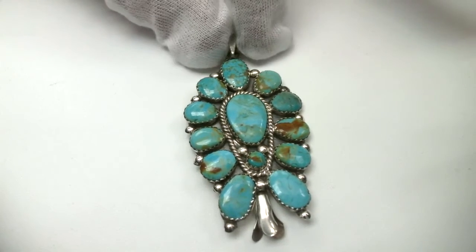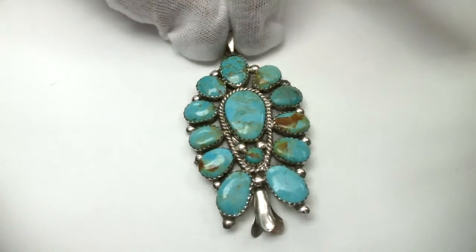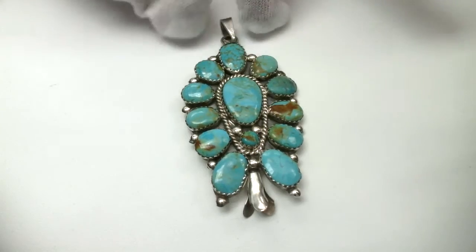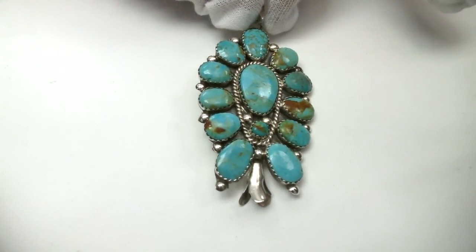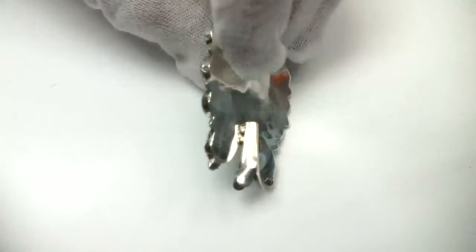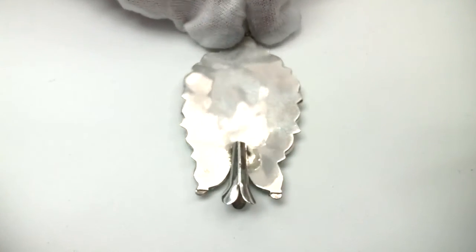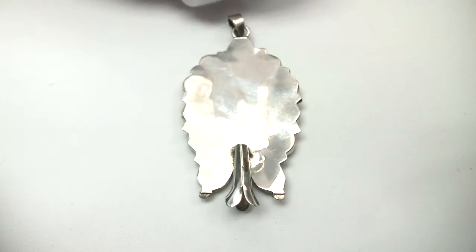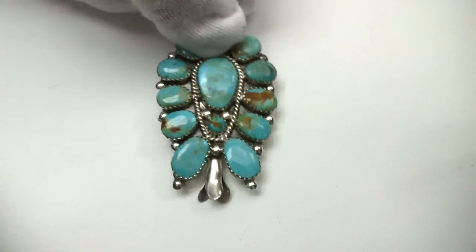Here is a lovely vintage Navajo sterling silver and turquoise pendant. We'll take a look at the reverse — all handmade. It is one and three-quarter inches long by one and a half inches wide. The turquoise looks like it's from Battle Mountain.